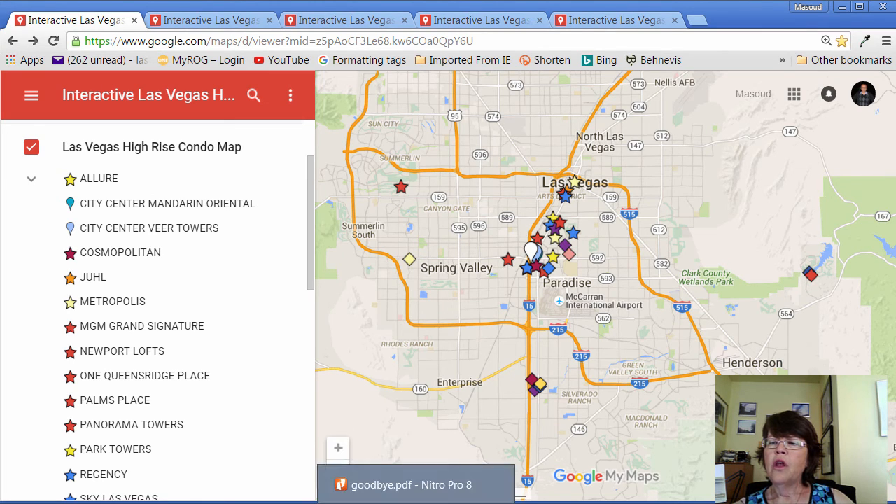One last note: there are other luxury mid-rise condo properties similar to Manhattan or Park Avenue that are not included in the high-rise category. Meridian on East Flamingo Road and the District in Henderson are two prime examples. However, since this map is for the properties included in the Las Vegas MLS high-rise category, we decided not to include them.